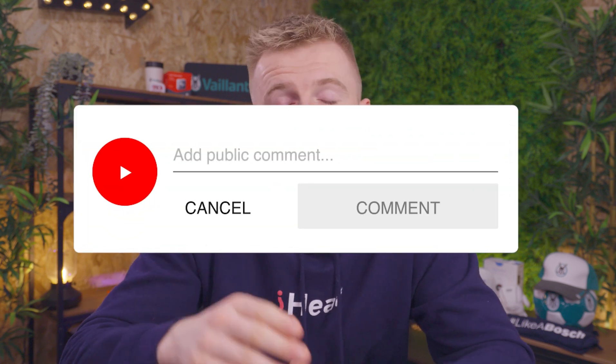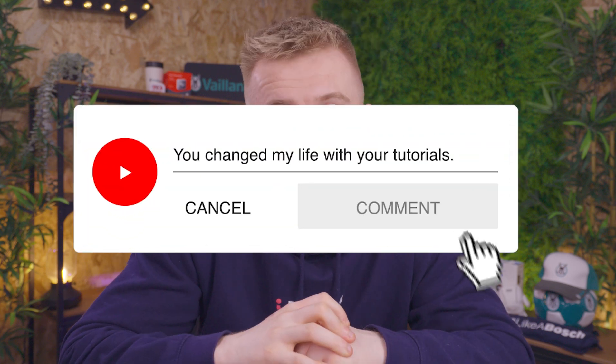Hopefully this has helped you distinguish what type of fuel powers your home and you can now finish off your iHeat quote. If you have any questions do leave them in the comments down below and I'll see you in the next video. This has been iHeat.